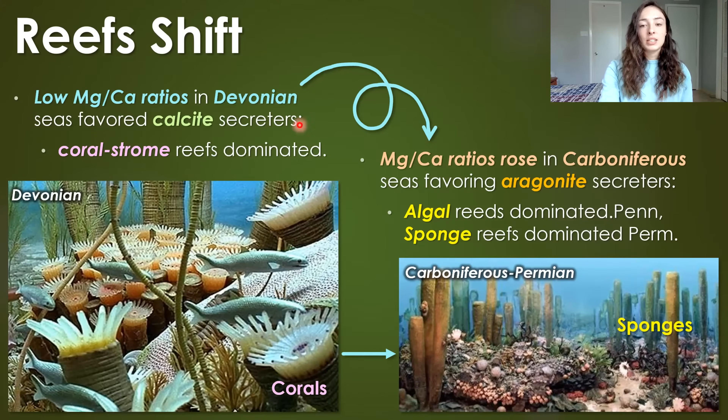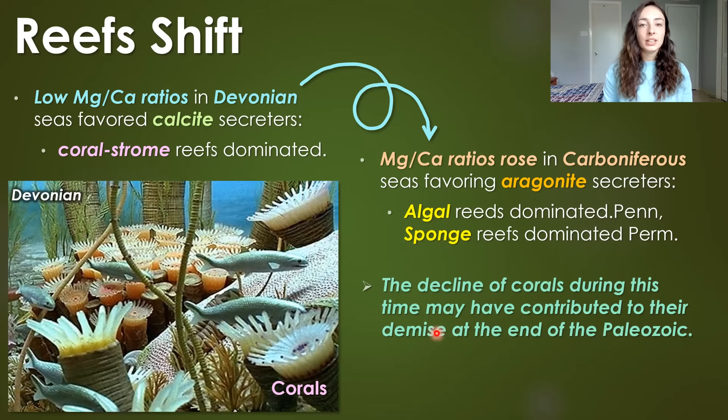After the Devonian extinctions and after coral-strome reefs declined, the Carboniferous brought aragonite secretors to the forefront of reef building. That included algal reefs, which dominated the Pennsylvanian or late Carboniferous, and sponge reefs, which dominated the Permian. This initial decline of corals at the late Devonian extinction probably weakened their chances of surviving later events like the end-Permian mass extinction, which ended the Paleozoic era and caused all tabulate and rugose corals to go extinct.